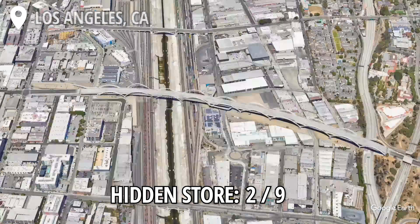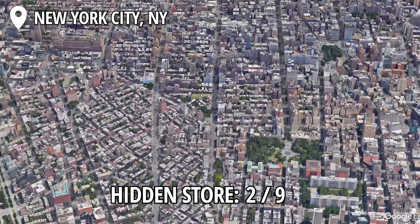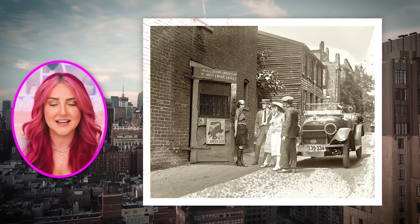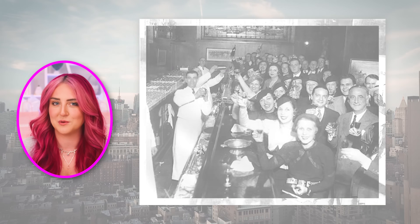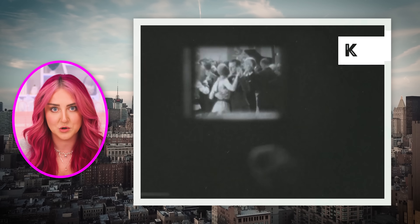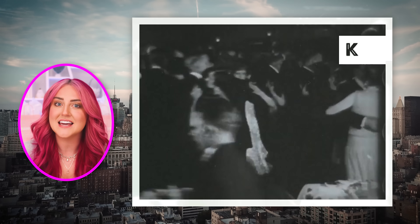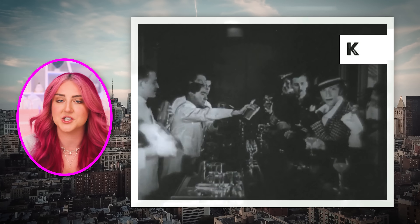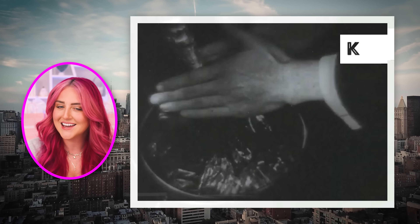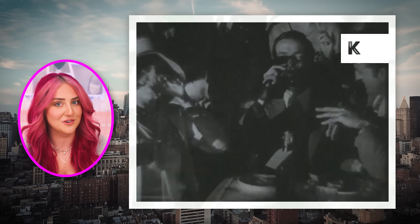Now we are getting on an airplane and headed across the country to New York City, home of the speakeasies. Speakeasies emerged in New York City in the 1920s and 30s during the Prohibition era — basically hidden bars where people could illegally purchase and consume alcohol. Even when Prohibition ended in the 1930s, speakeasy influence has still continued to impact the city's bar culture and nightlife. And that's why most of our hidden secret stores are located in New York City.